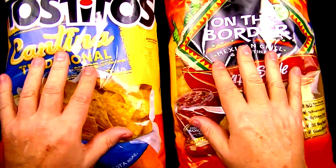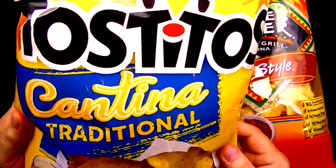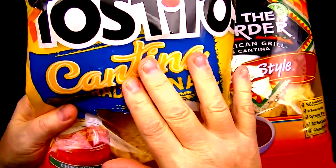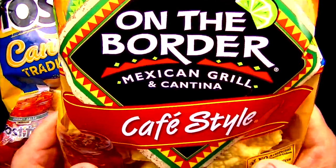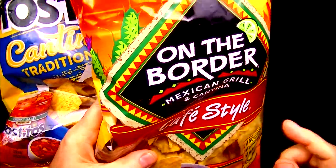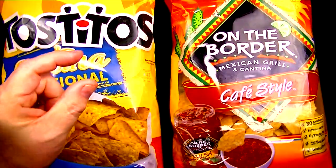What's also important is which one of these two are the better value. For the Tostillos, I paid $3.49 for this 13-ounce bag, and that works out to $0.26.8 an ounce. For the On The Border Tortilla Chips, I also paid $3.49 for this 12-ounce bag, so that works out to $0.29.1 an ounce. So the better value is with the Tostillos brand, but only by a small margin.